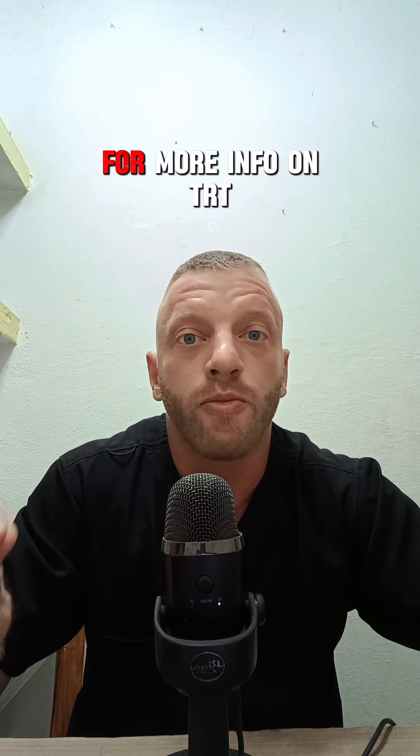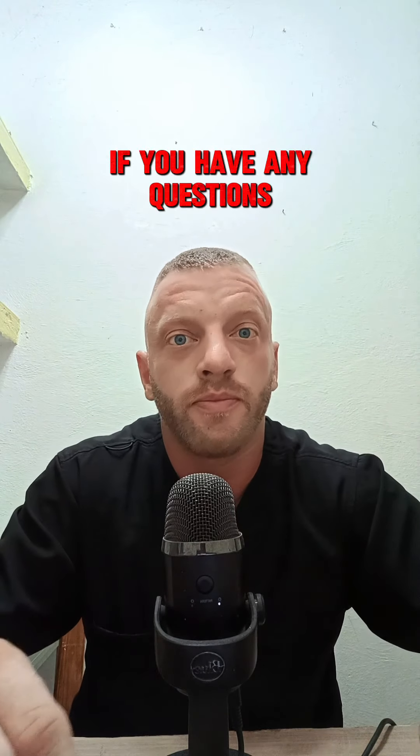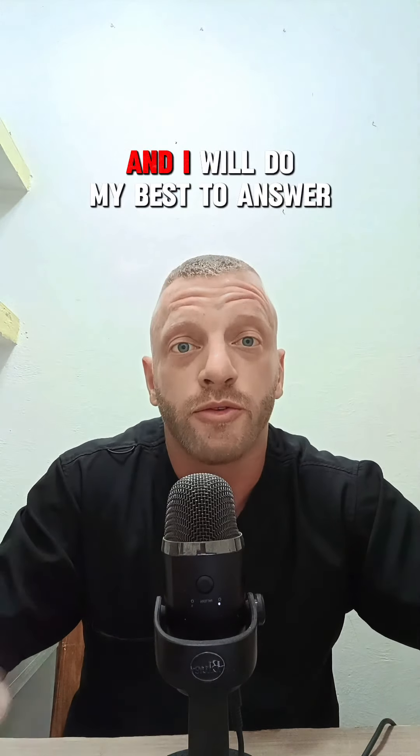Please subscribe to this channel for more info on TRT. If you have any questions, please leave them below in the comments and I will do my best to answer them.